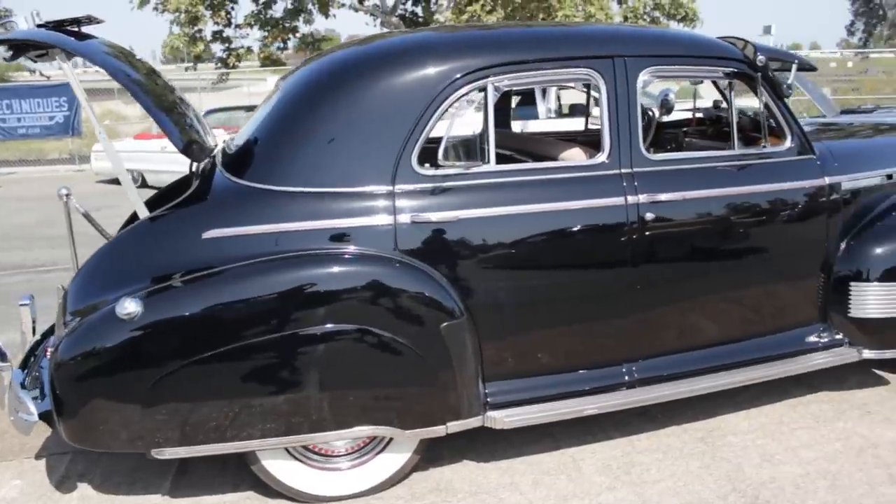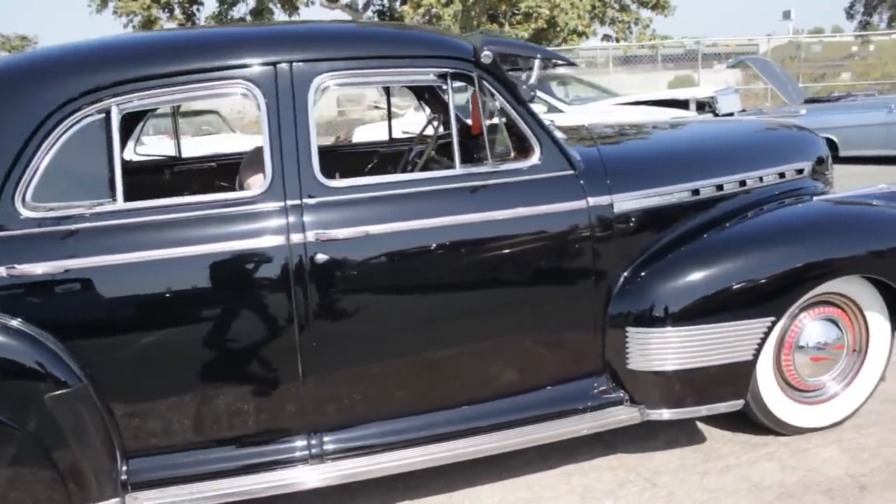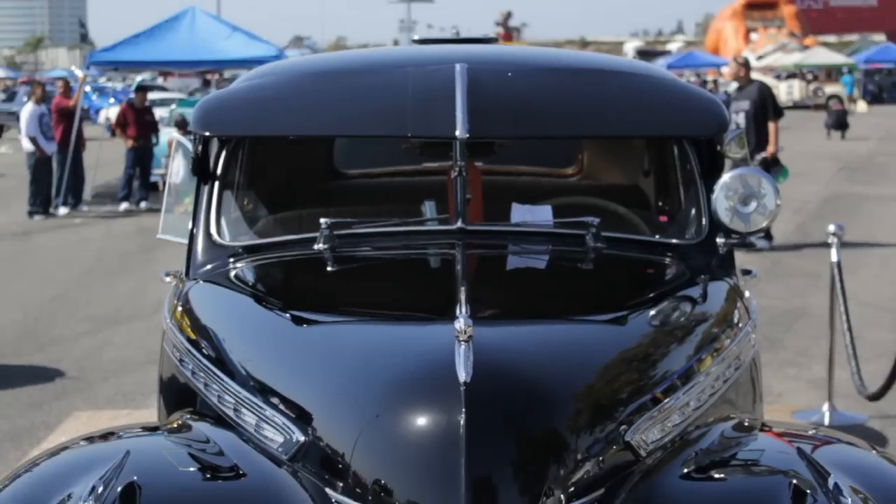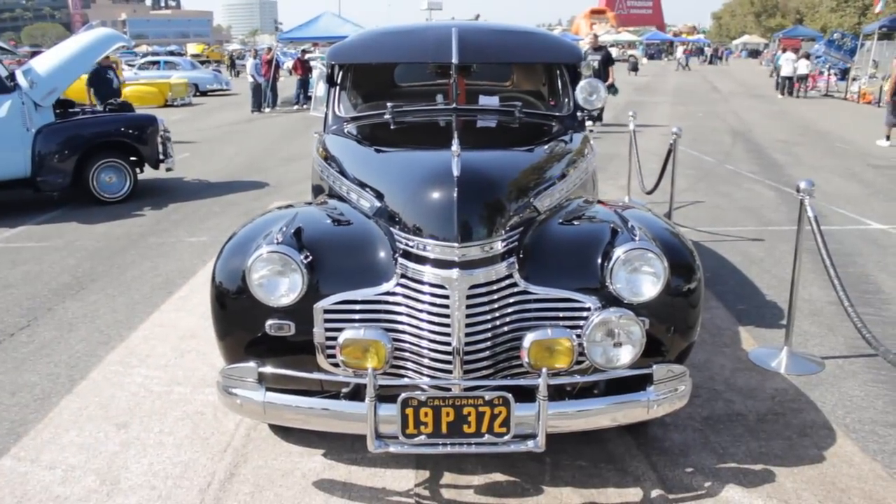When you got the car, what was the first thing you did? Did you strip it down, catalog everything? The first thing we did is we removed all the chrome. We sent it out, and whatever was stainless steel, we had it stripped, nickel-plated, and then polished. Everything that was chrome, we re-chromed it.